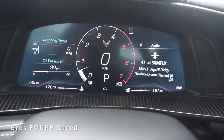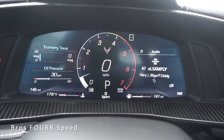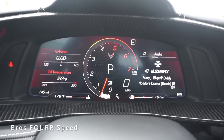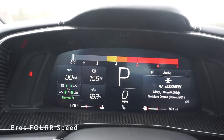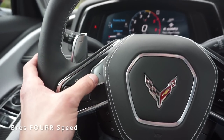Toggling right once puts you into Touring mode — the standard configuration. One more click goes into Sport mode, where the exhaust valve opens up and the tach gets more aggressive. One more bump brings you into Track mode with a very aggressive, large tachometer display.